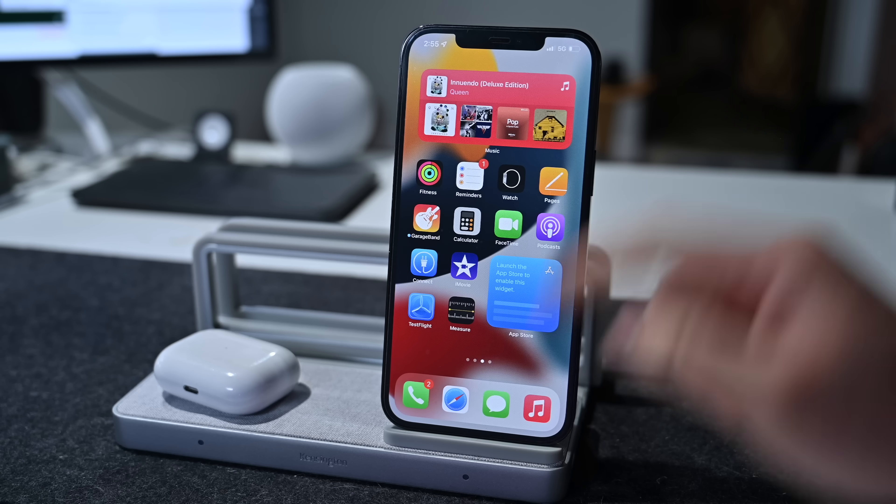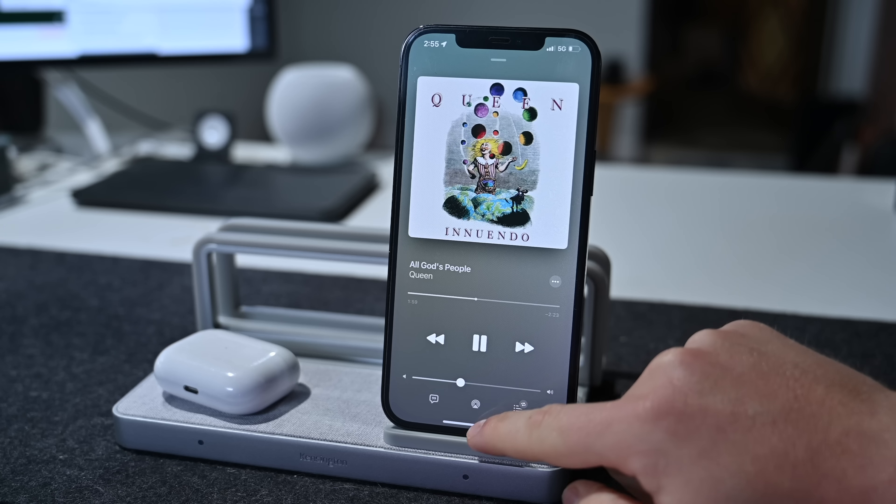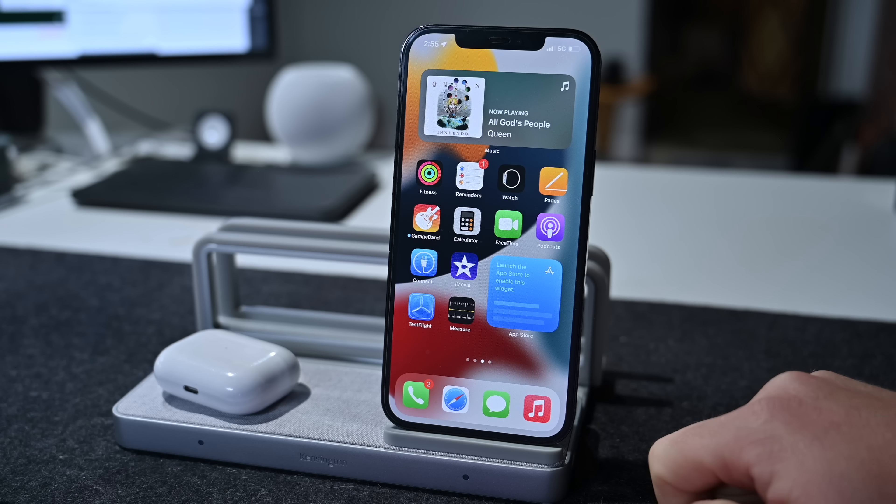The music widget has been redesigned ever so slightly. It usually has a red background, but now if I start playing music, it'll change its background to match the current album that's playing.